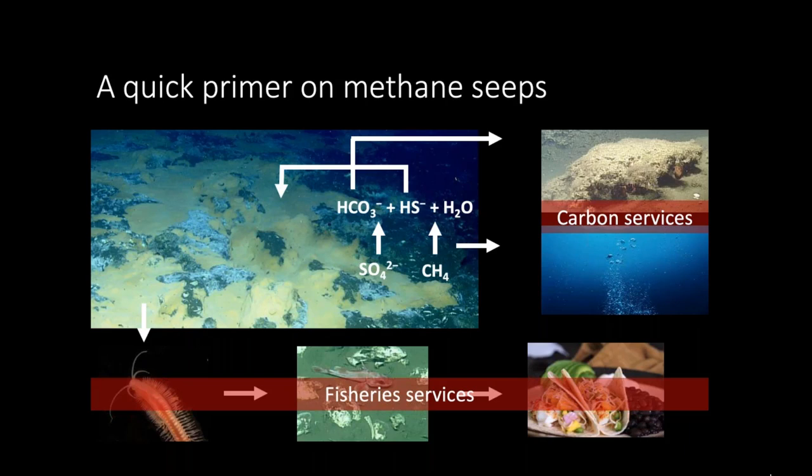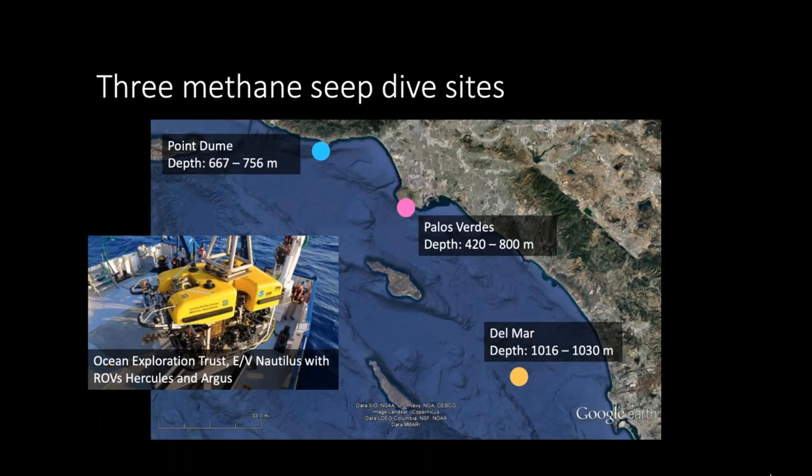In 2015, Ocean Exploration Trust did a research expedition off the coast of Southern California, visiting several different sites including methane seeps, which we're going to use as a case study. We have three different dive sites at different latitudes and depths, with dives ranging from 7 to 16 hours long. These dives were cut up into 5-minute clips, which I used as pseudo-samples — which isn't ideal, but the purpose is to see how we can use this very expensive-to-collect data in some meaningful way.